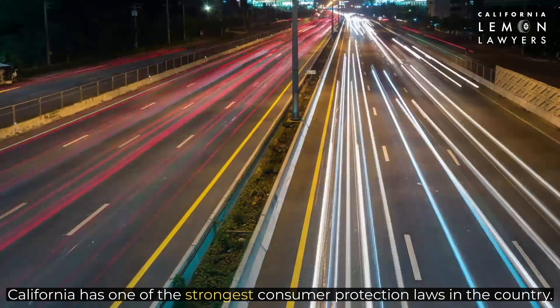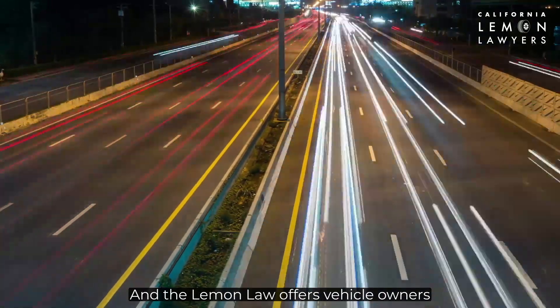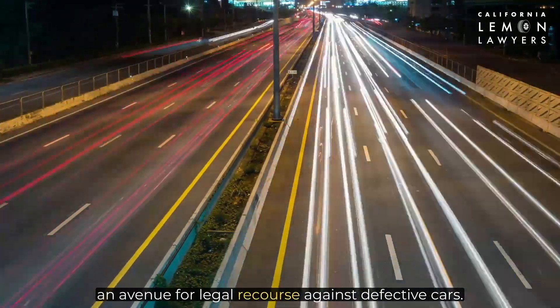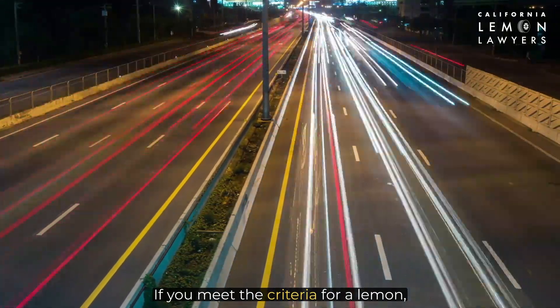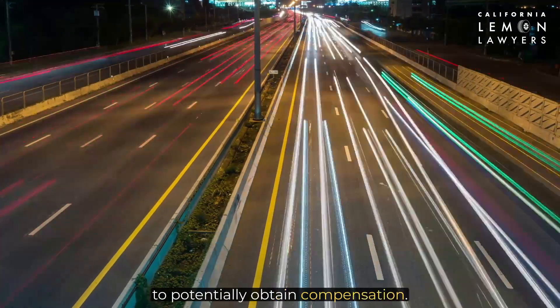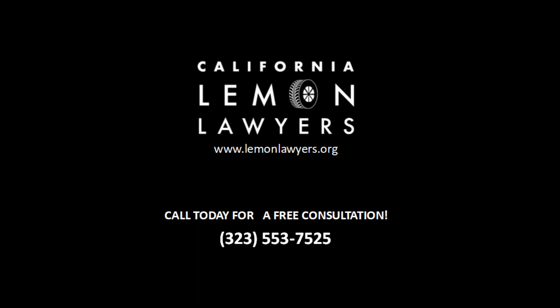California has one of the strongest consumer protection laws in the country, and the lemon law offers vehicle owners an avenue for legal recourse against defective cars. If you meet the criteria for a lemon, you can take the steps outlined in this video to potentially obtain compensation. For assistance to file a lemon law claim in California, visit LemonLawyers.org by clicking on the link in the description below, or call 323-553-7525 today for a free consultation. Thank you for watching.